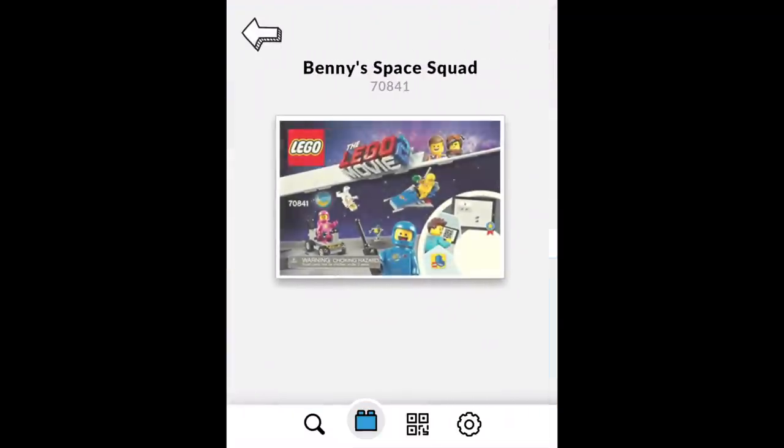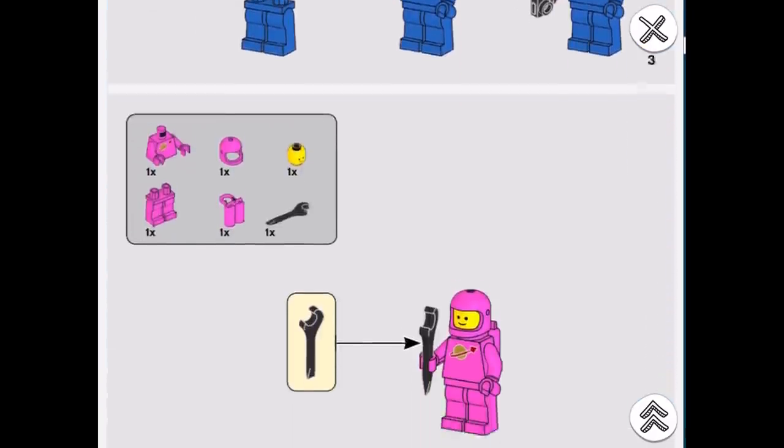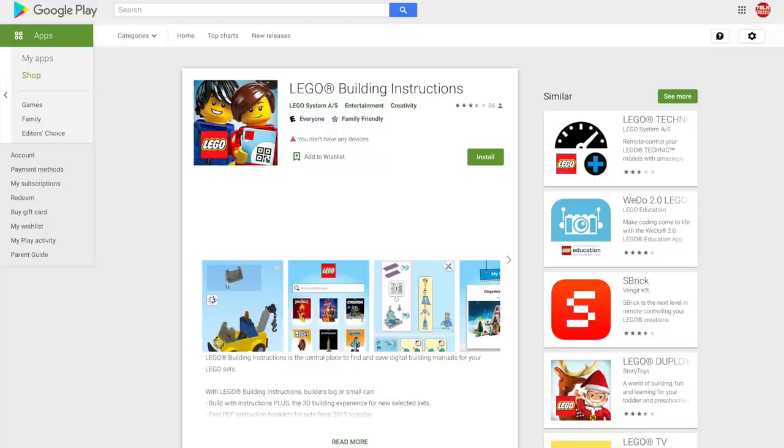While the app strangely sits in vertical mode, once you pull up the PDF instructions, you can turn your device sideways and use it that way. It's really convenient to use an app like this, and I'm glad that they separated it from the LEGO Life app, which not everyone would want to use. And if you want to pick it up for yourself, there's links in the description below.